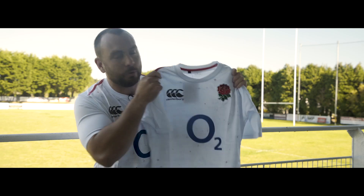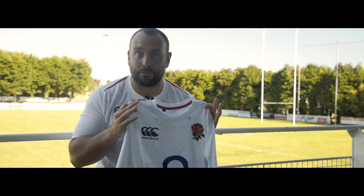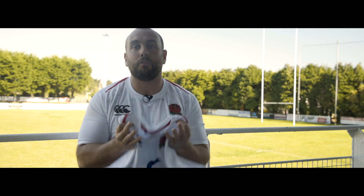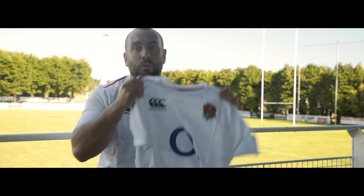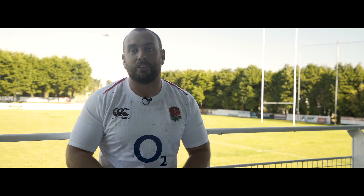So that's the brand new 2018-19 England home shirt, and I am a massive fan. I think the St George's crosses are a great touch. Canterbury have also nailed it with the sizing — I'm an extra large normally, and it fits perfectly. Now if you want to get your hands on one of these, or the alternate shirt, then make sure you head over to Love of Rugby. Thank you so much for watching.